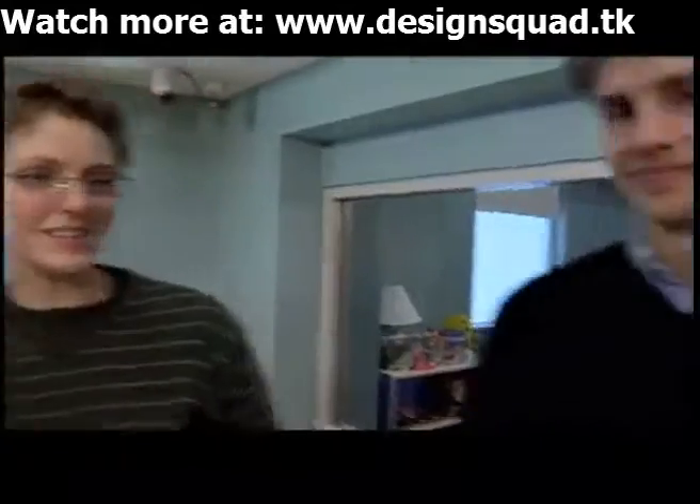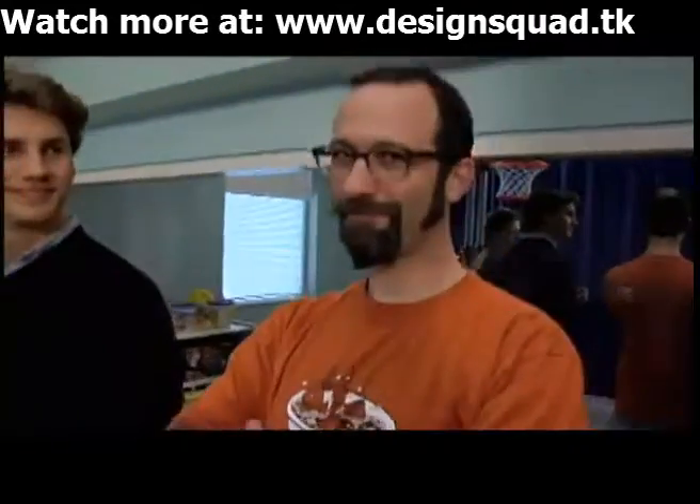This is Andy. He helped do the electronic development. And this is Brian. He made it look good. I'm the one that made it work.